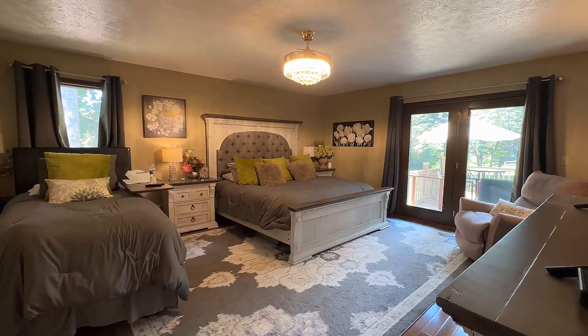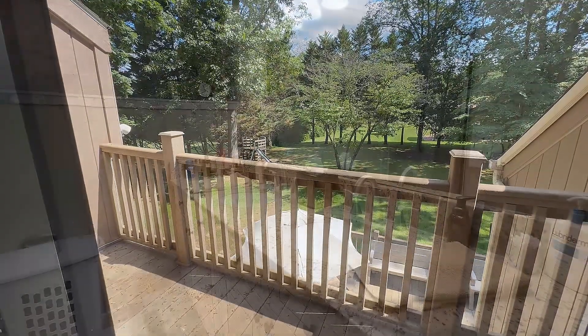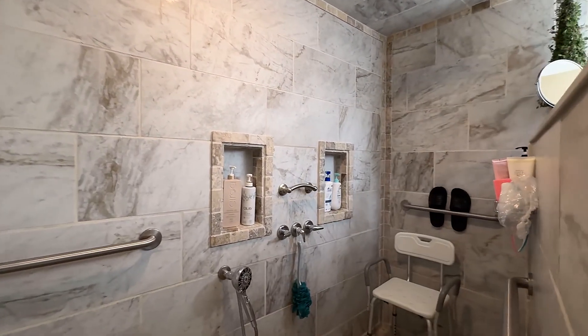The main level primary suite is fabulous, with plenty of space and access to one of several outside decks. And your master bath is huge, with dual vanities and a very large walk-in shower.